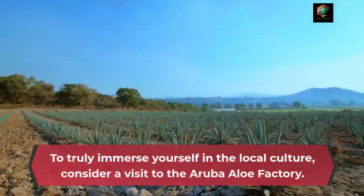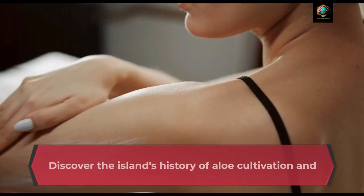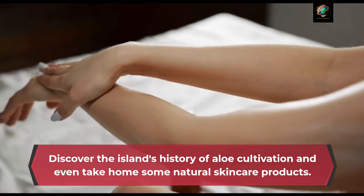To truly immerse yourself in the local culture, consider a visit to the Aruba Aloe Factory. Discover the island's history of aloe cultivation and even take home some natural skincare products.